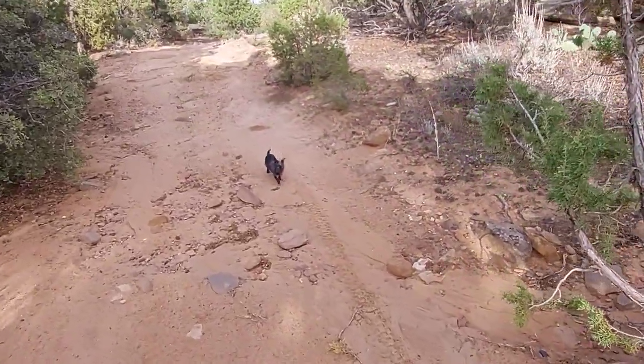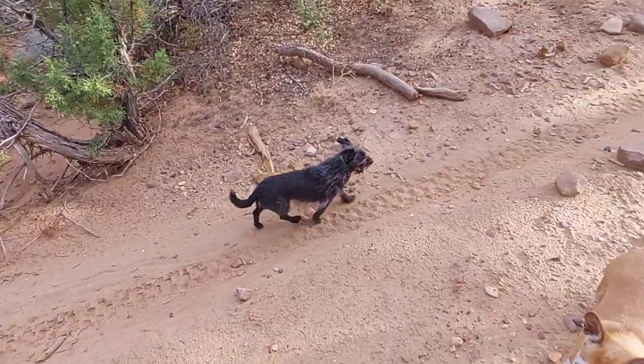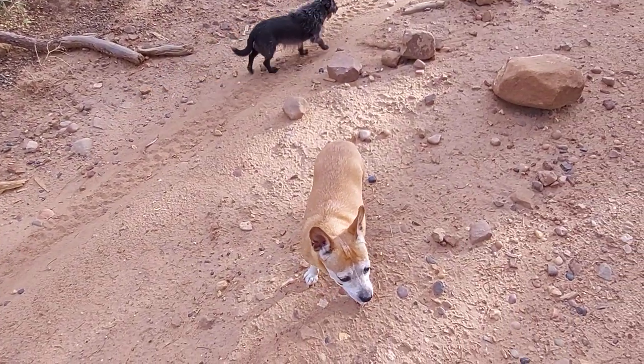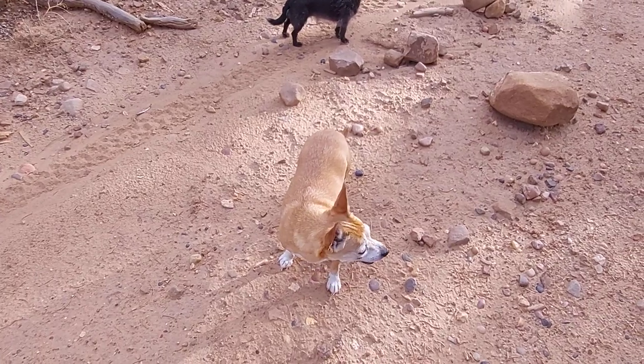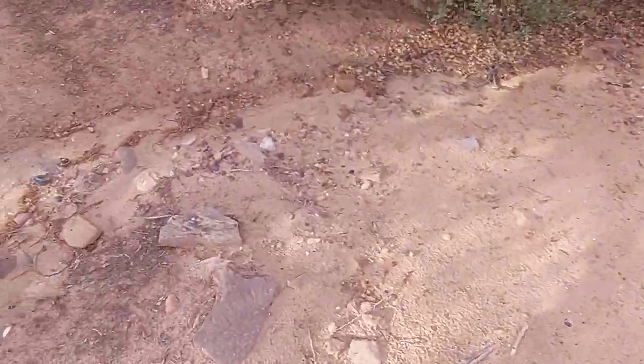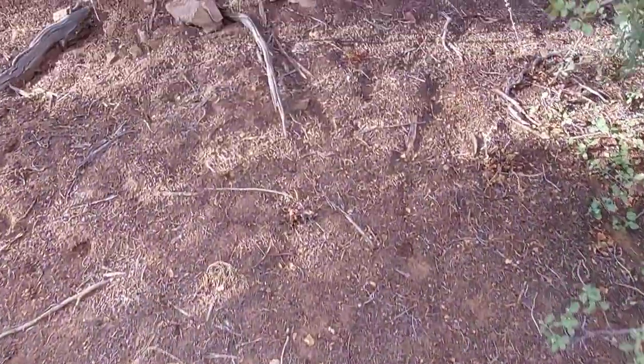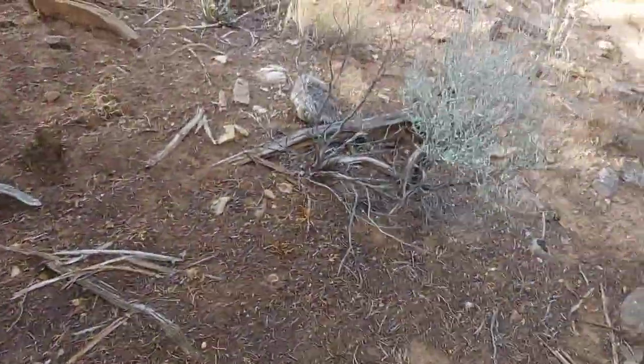Hey baby, what are you doing? She don't care — Cinnamon. She bit a porcupine just about two hours ago. Had to pull about five quills out of her mouth. I yelled my head off at her and she went and bit it anyway — like a fool.